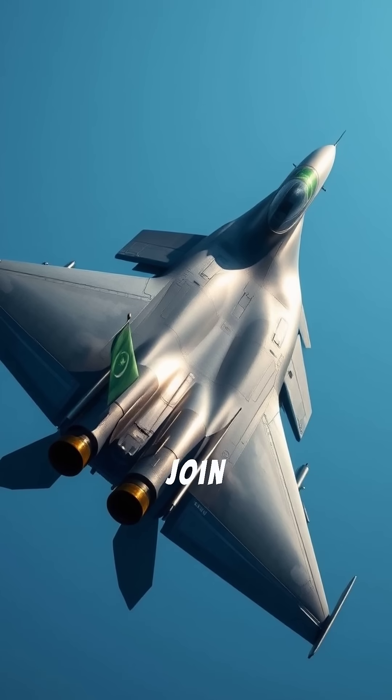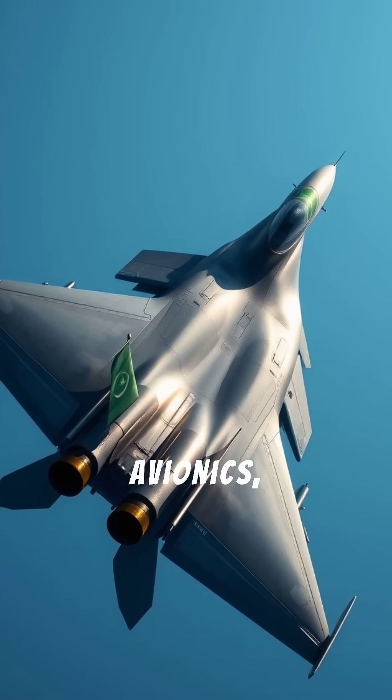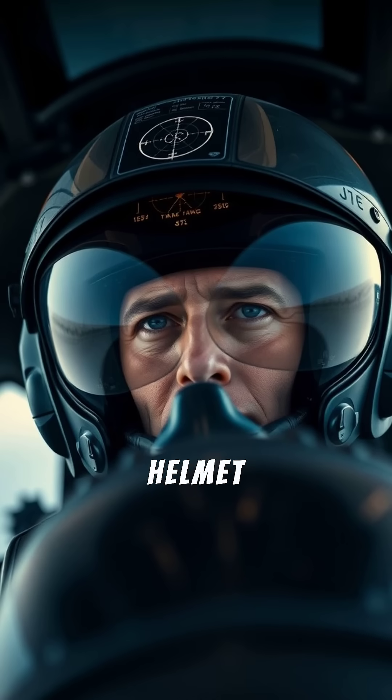Pakistan and China jointly produced the JF-17 Thunder, a lightweight fighter with modern avionics and combat experience, with newer Block III variants adding AESA radar and helmet targeting.